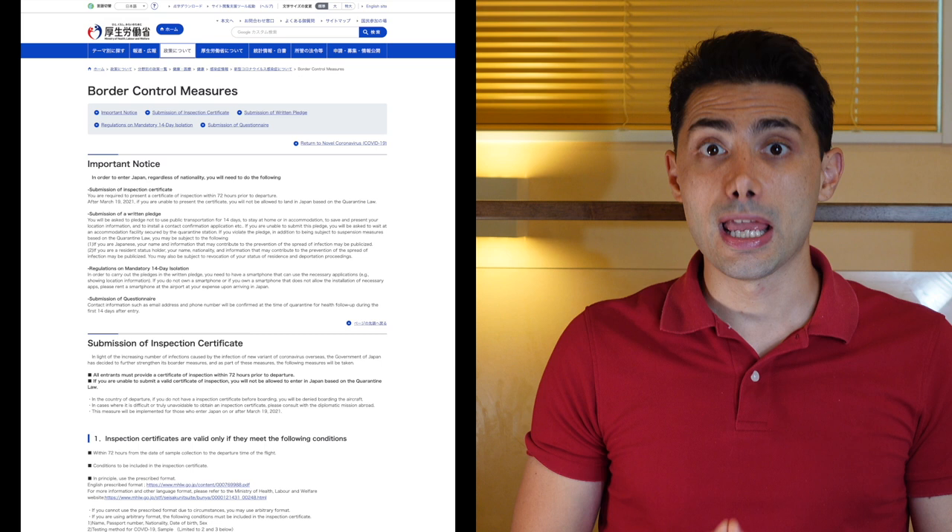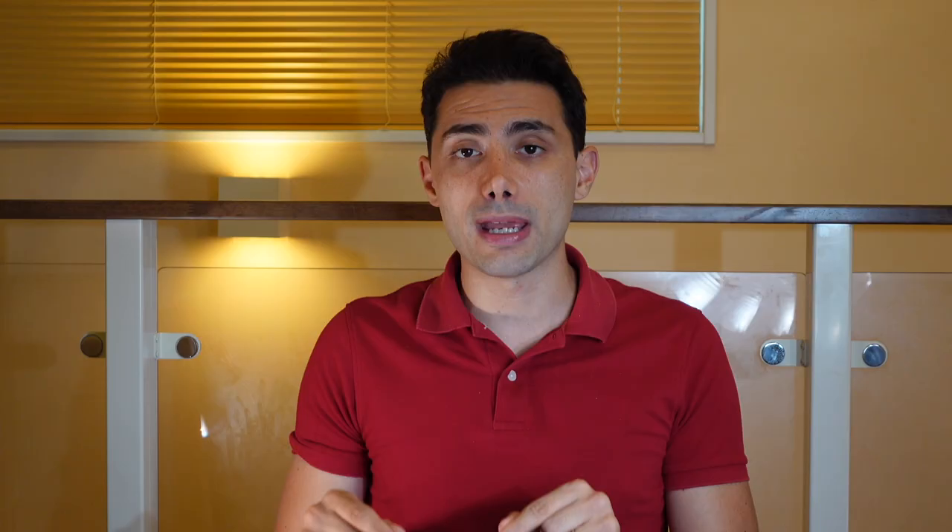Before I start, I have two disclaimers. Number one: as of the first of September 2021, while I'm making this video, only current residents in Japan can go out and then come back to Japan — so it's not possible to enter if you are not a resident yet. The second disclaimer: please always check the Ministry of Foreign Affairs website and the Ministry of Health and Welfare website before your departure. I will link the websites in the video description, because the regulations and information change all the time.